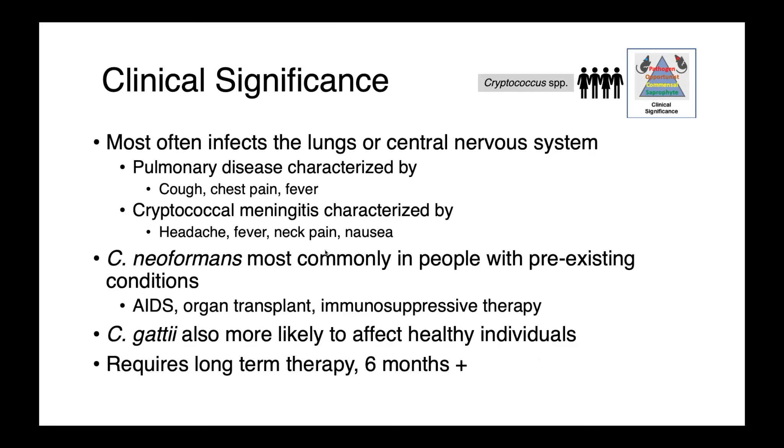In people, cryptococcus most often infects the lungs or central nervous system. Pulmonary disease is characterized by cough, chest pain, and fever. Cryptococcal meningitis is characterized by headache, fever, neck pain, and nausea.